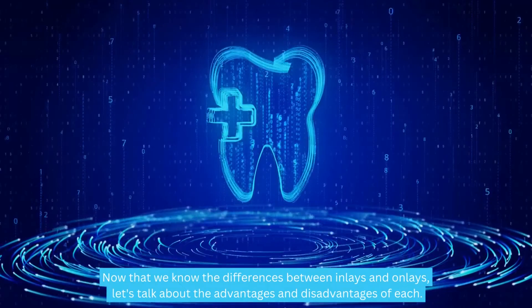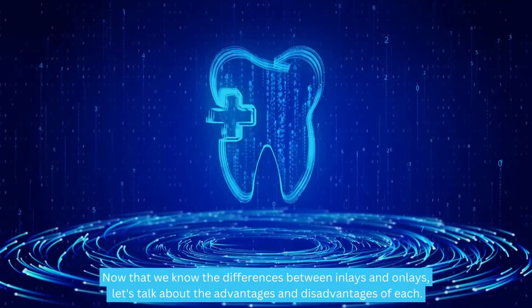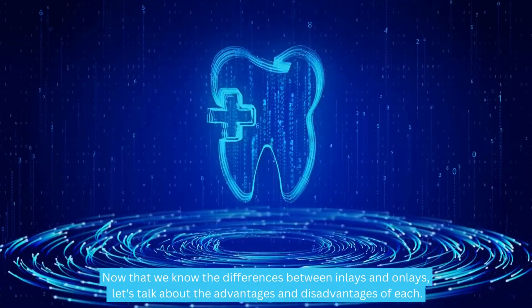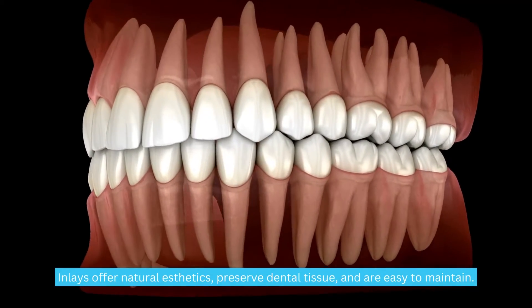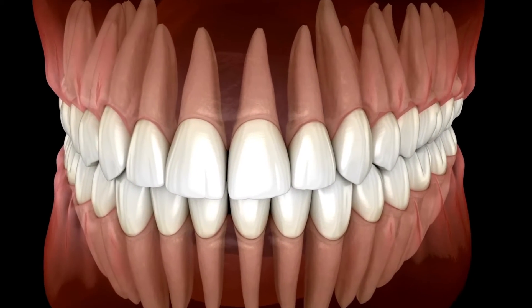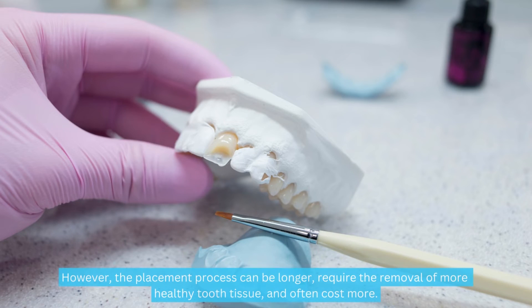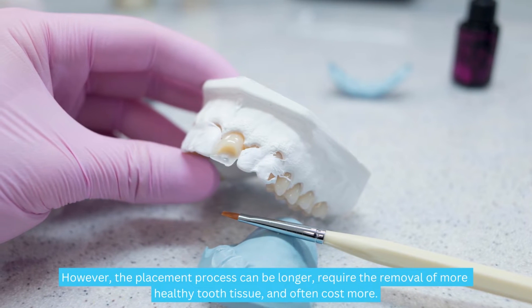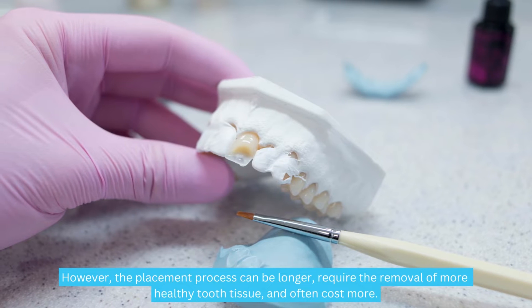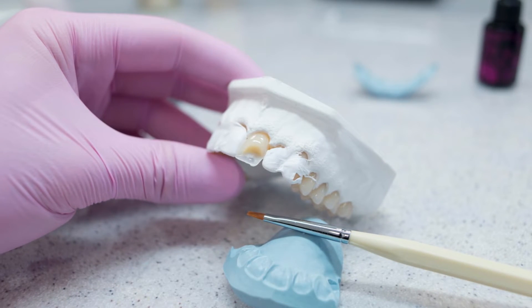Now let's talk about the advantages and disadvantages of each. Inlays offer natural aesthetics, preserve dental tissue, and are easy to maintain. They are also resistant to stains and durable. However, the placement process can be longer, may require removal of more healthy tooth tissue, and often costs more.